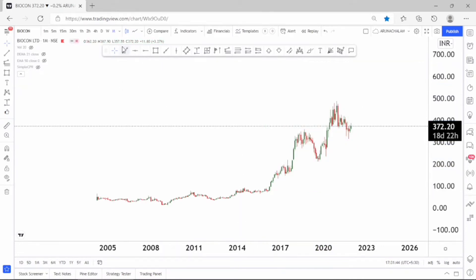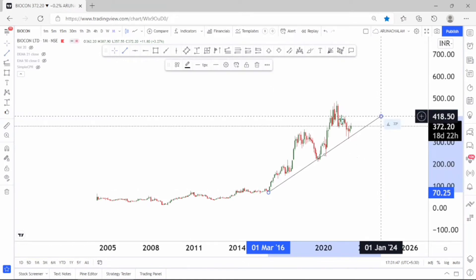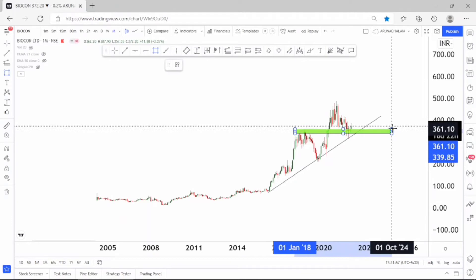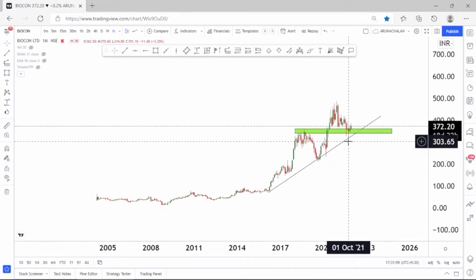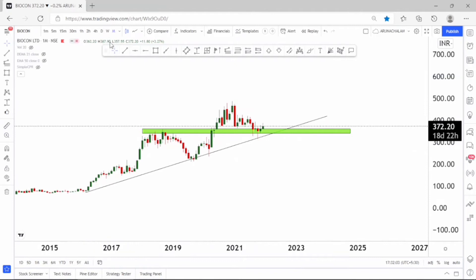The stock is very good for short term because it is just reacting to the trend line, which we can consider as a support region. After hitting this support, the stock started moving higher — it's actually a demand zone. The stock also gave a breakout, so it's good to go long for short term. Let me move to the weekly chart to understand the charts further.